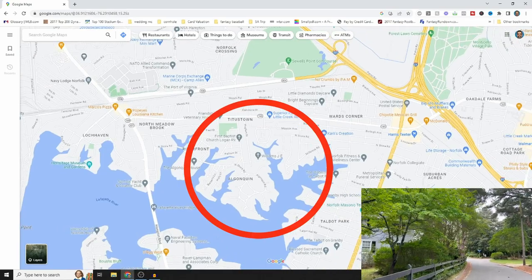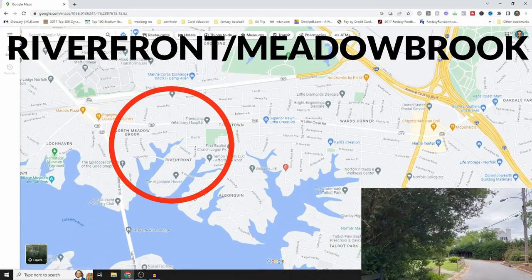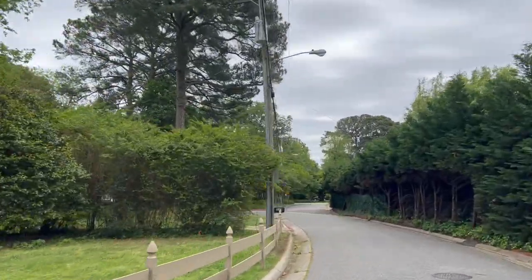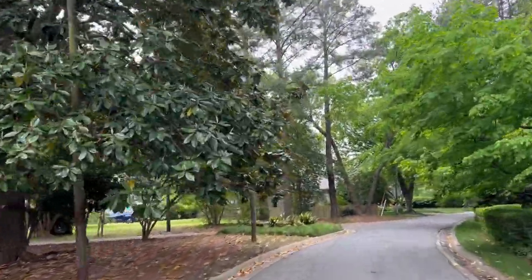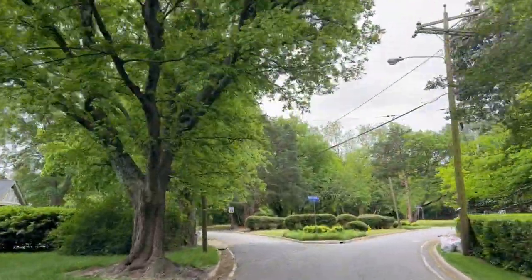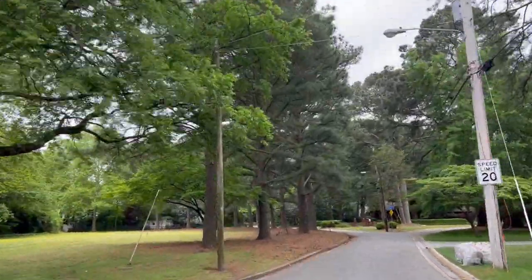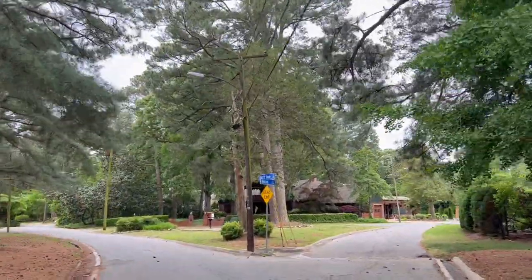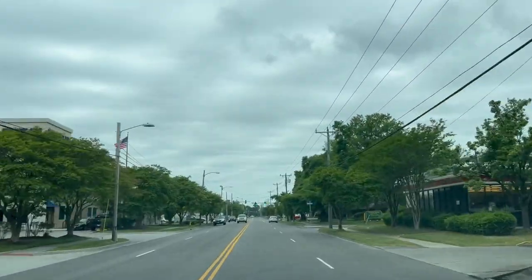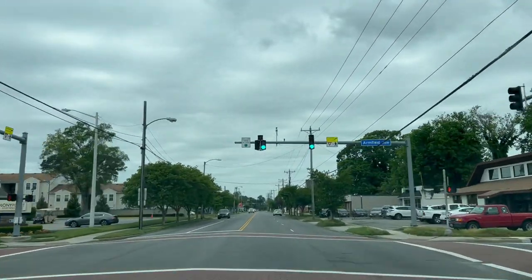Number six is Algonquin, along with Riverfront and Meadowbrook nearby — some of the biggest diamonds in the rough in Norfolk. These sections are tucked away, with lots of nature and trees, and houses set back from the road. The lots are very random and the houses are really unique. Prices range from $400,000–$500,000 up to well over a million on the water. One drawback is proximity to the busy, industrial Little Creek Road.